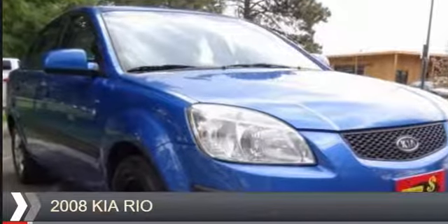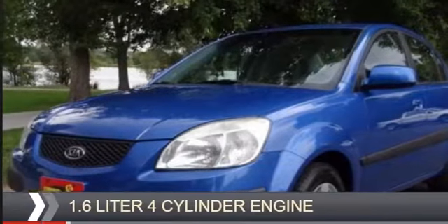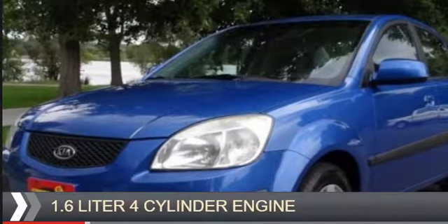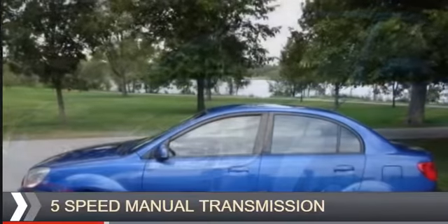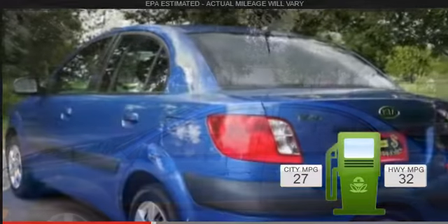2008 Kia Rio. It's powered by front-wheel drive, a 1.6-liter four-cylinder engine, and a five-speed manual transmission. Great fuel efficiency saves you money by requiring fewer trips to the gas station.